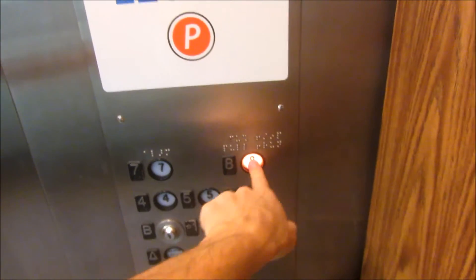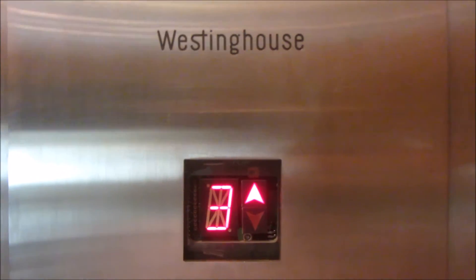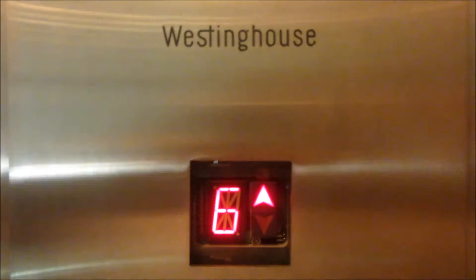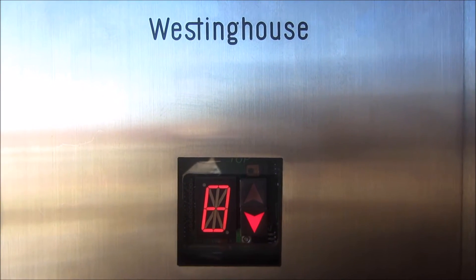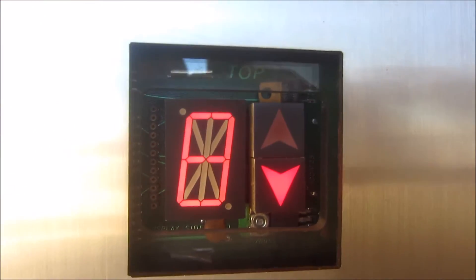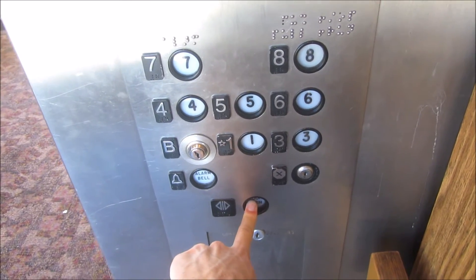Now let's go up to eight. You can see all the segments and all the inner workings of the display there. Well, I am going to miss these elevators. They were fun to ride, but it's time to move on.